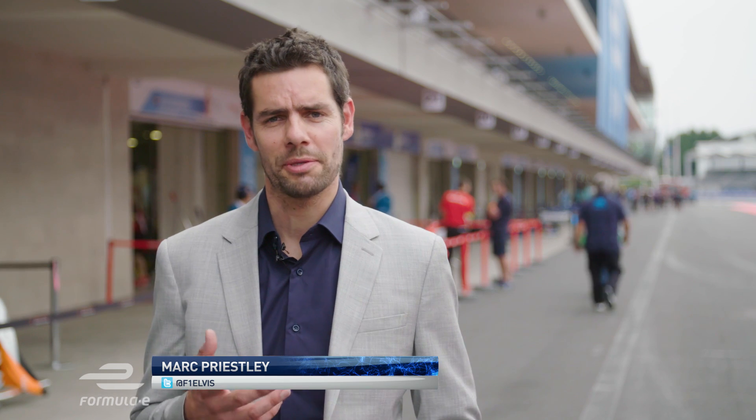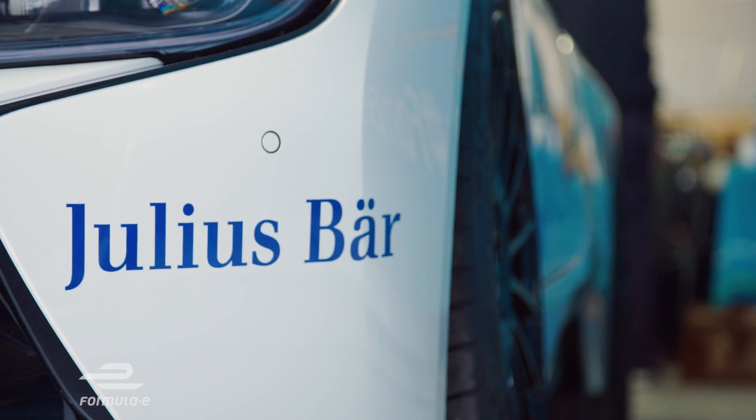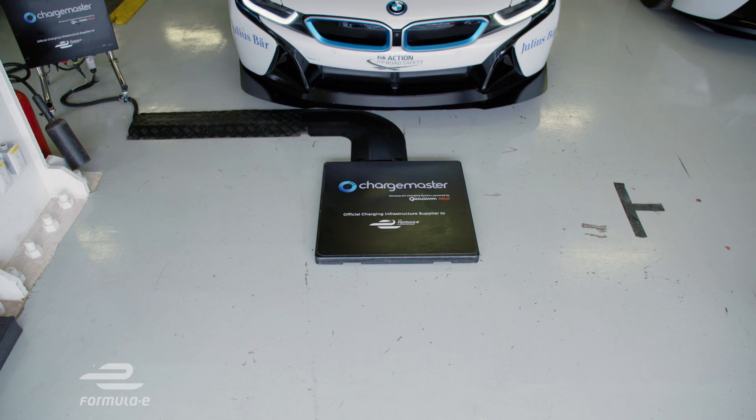Currently, electric vehicles need to be plugged into a power source to replenish the battery. And, well, that can be just one more charge cable that we all really want to be carrying around with us. But there is a new way forward: wireless charging.